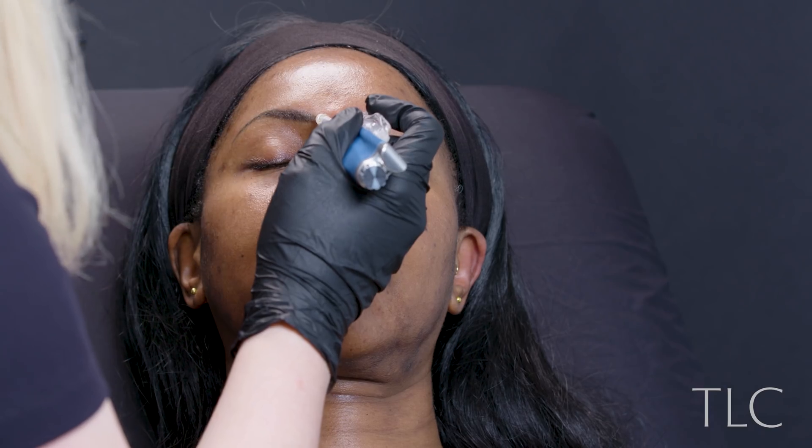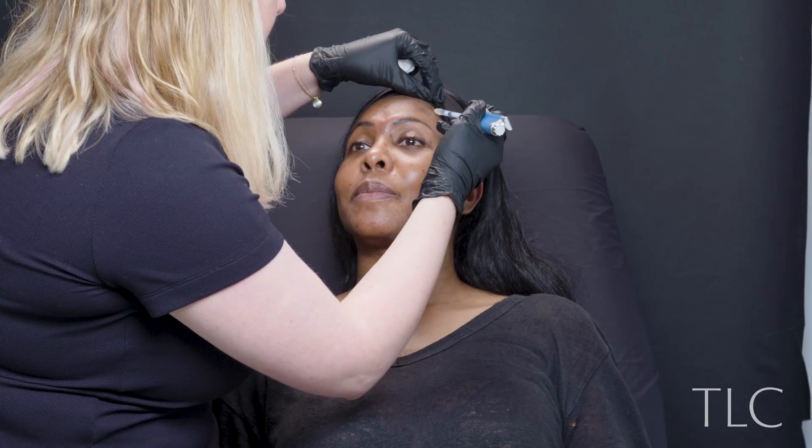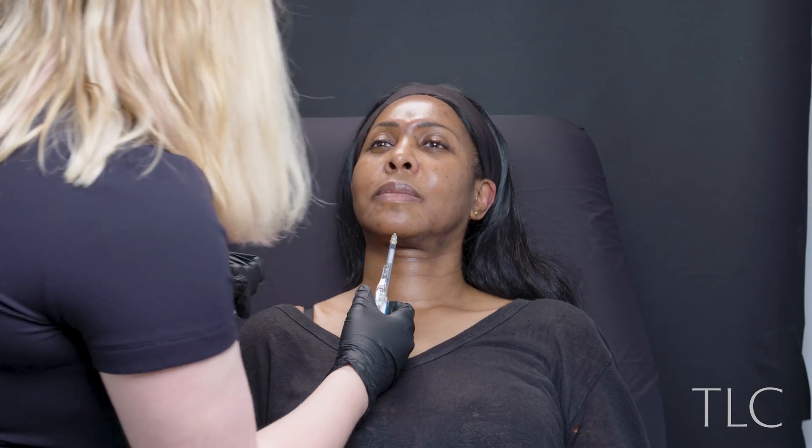We're doing all the classics — frown line, forehead. We're also going to do the masseter muscle, which is one of the four pairs of chewing muscles. The purpose of this is to slim the face. I'm also treating the mentalis muscle in the chin to prevent this.